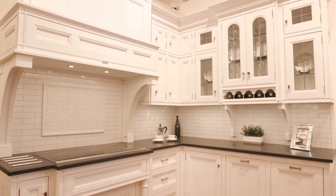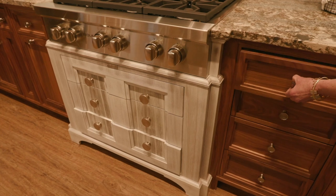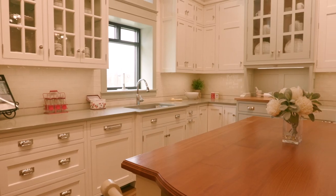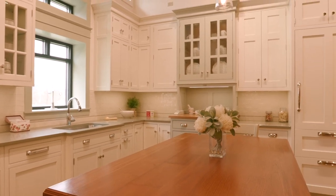We're mostly famous for inset cabinetry. Inset cabinetry is where the doors and the drawer fronts sit inside the face frame, so they're all on the same plane. We're mostly in the inset and frameless business. People ask me what's the most popular thing we sell — 80% of what we make, even though we do all sorts of woods, 80% of what we sell is painted.